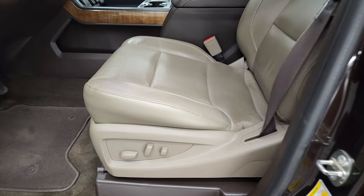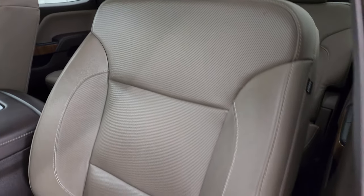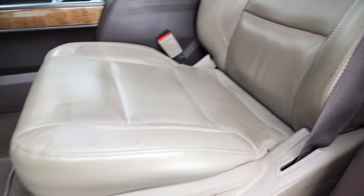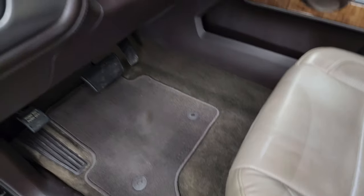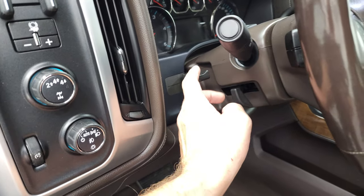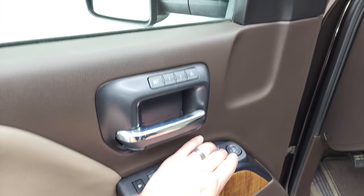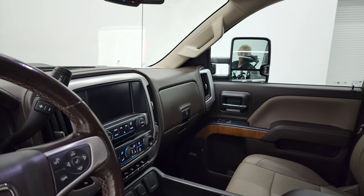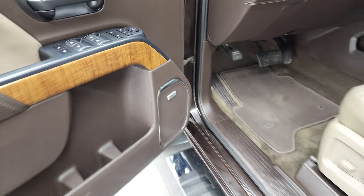It has the tan leather interior, SLT package — no rips or tears on that seat, looks really good. Both of these front seats are heated and cooled. Factory floor mats, auto headlamps, turning four-wheel drive, and factory brake controller. Tilt and telescopic steering wheel, power windows, power locks, power mirrors — these mirrors do power fold in. I always like showing both sides so that you know both sides are working properly. And it does have the Bose sound system.